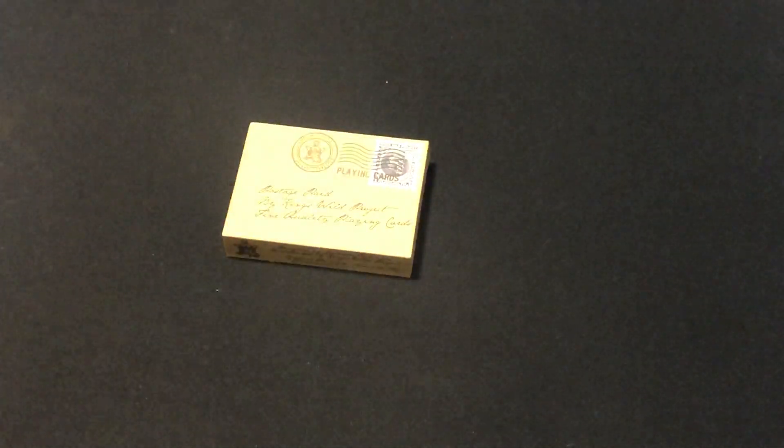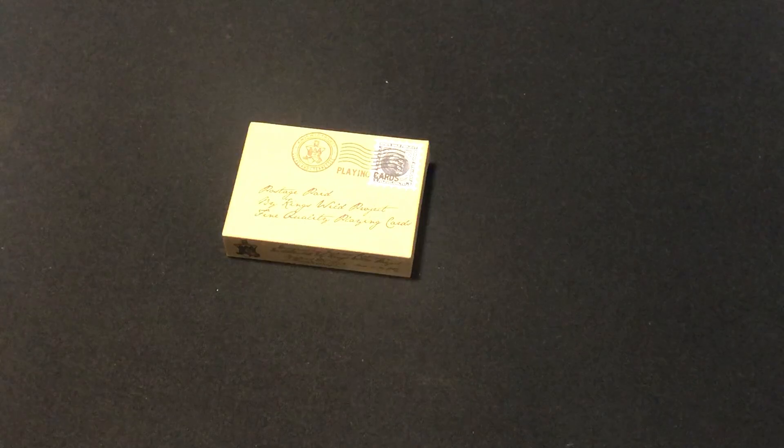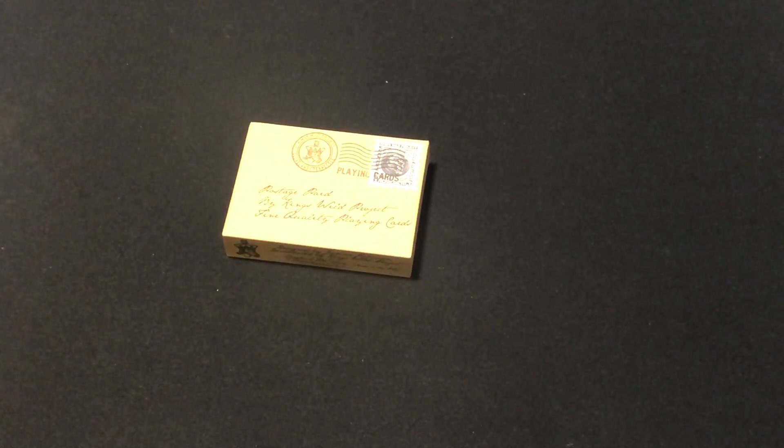Hello everyone, here is Dave Fudensky, back with another update for you. Today we're looking at this deck here. This is the new Post-its Paid from King's Wild Project, the blue edition.